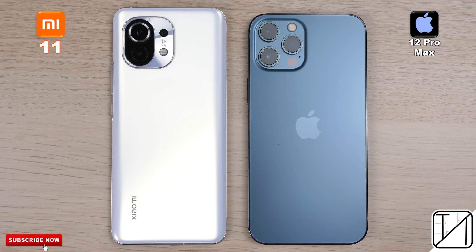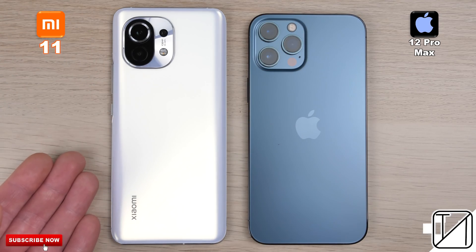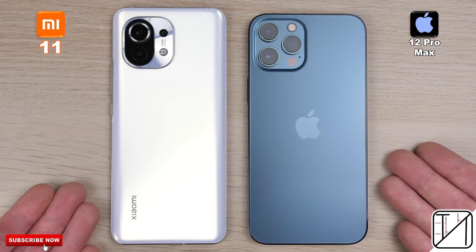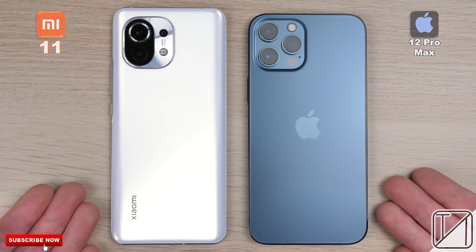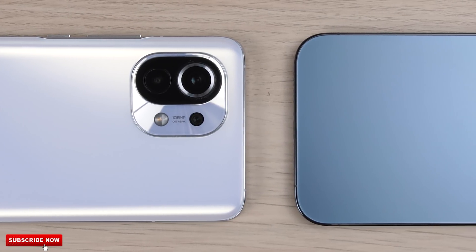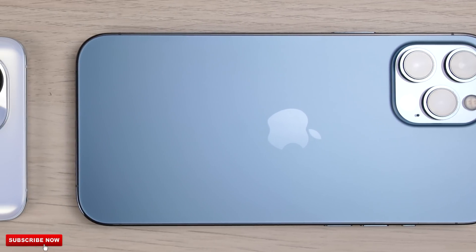This is what we have all been waiting for — the Snapdragon 888. Xiaomi is the first smartphone company to showcase it in their recently released flagship, the Xiaomi Mi 11. Today I'll be giving you a taste of its performance against the almighty iPhone 12 Pro Max. The iPhone is rocking Apple's latest A14 Bionic chipset run on 5nm technology, the same process node technology driven by the Snapdragon 888 chip.